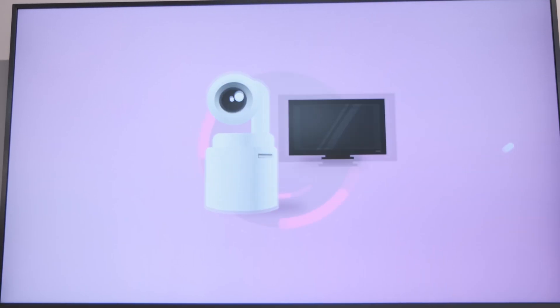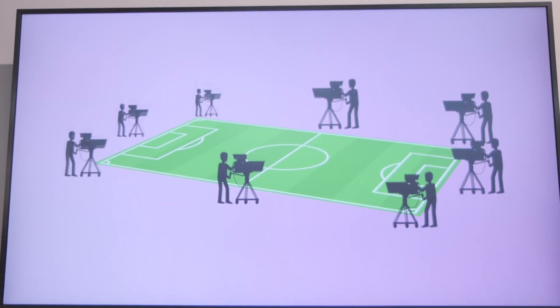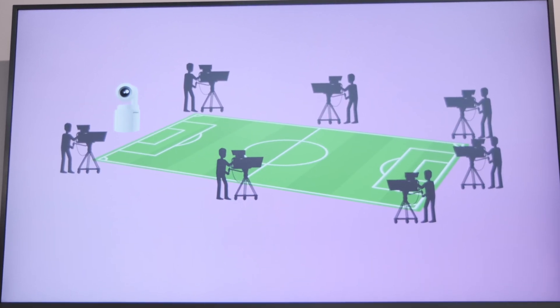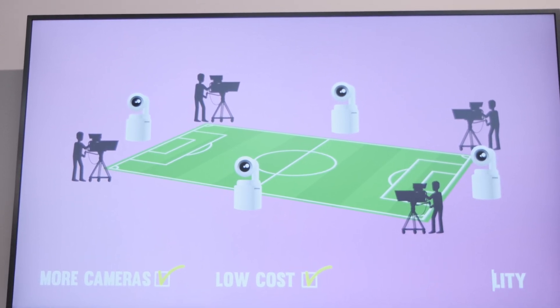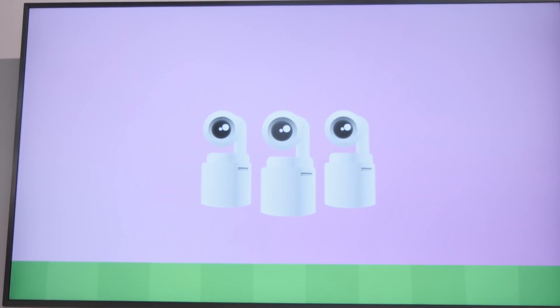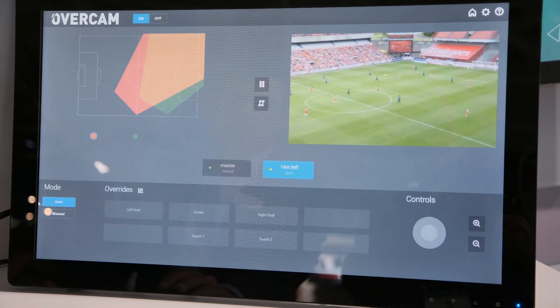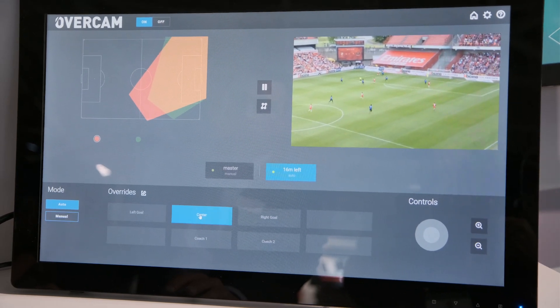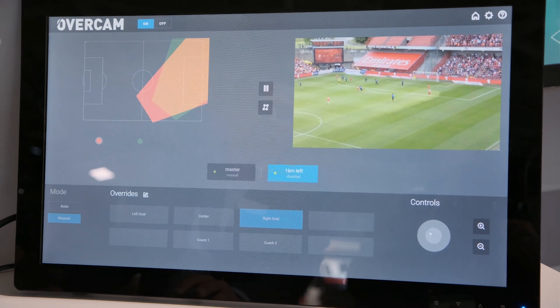It's real-time processing, which means that it can be used in a live production, but also integrate with existing cameras that are held by humans. The main advantage of this solution is to add additional camera positions and angles for better live storytelling, but at a lower cost than if you had to invest in more camera operators and more cameras.